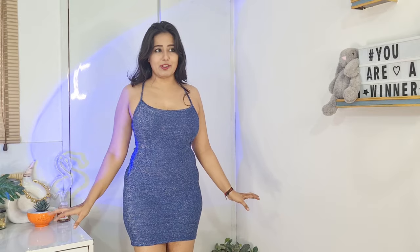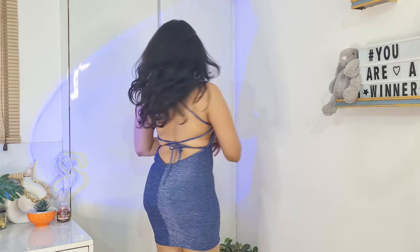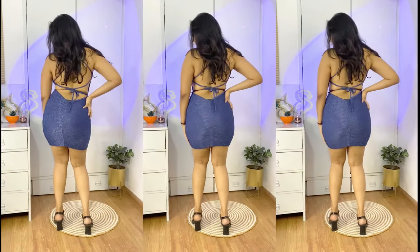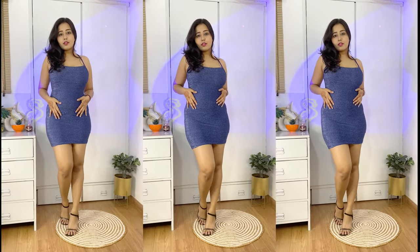You can wear it to a party, your birthday, or anything, because this is going to make you look very glamorous. I kind of love this outfit and the back is sexy.